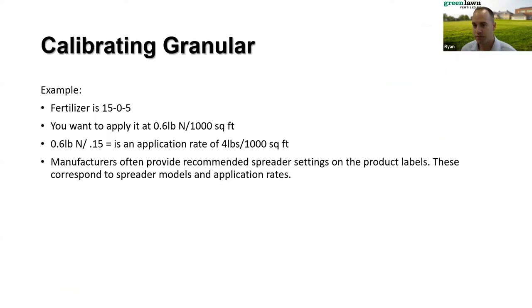For this example, I'm going to use a granular product, 15-0-5, and walk through how you would calibrate your spreader to put down six-tenths of a pound of nitrogen per thousand square feet. You can figure out your spread rate by taking your desired rate of nitrogen — six-tenths of a pound — and dividing the percent nitrogen into that, giving you four pounds per thousand. That's our goal. You can also always check the manufacturer's label, which typically provides guidance on spread rates and spreader settings.